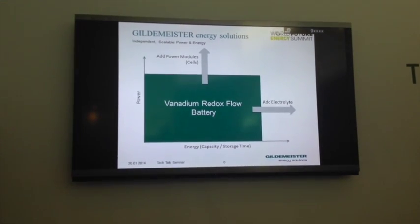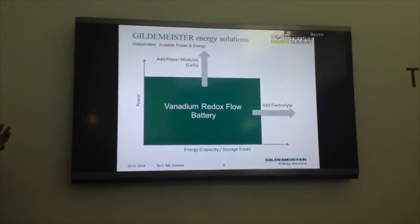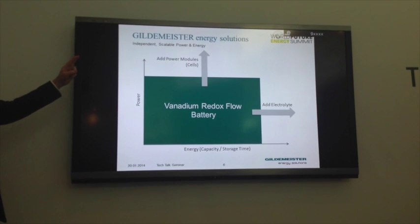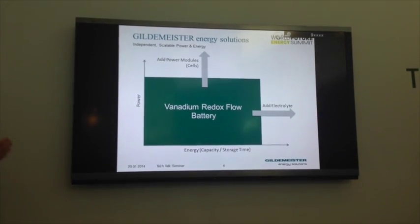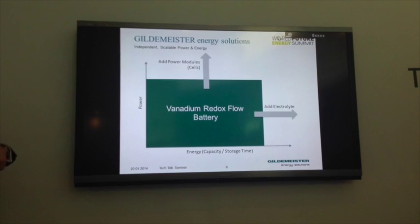With a flow battery, your power and energy are completely independent and scalable. If you want to increase the power, you increase the number of cell stacks. If you want to increase the energy, you increase the electrolyte - giving you longer duration or longer capacity storage time. You simply add more electrolyte.